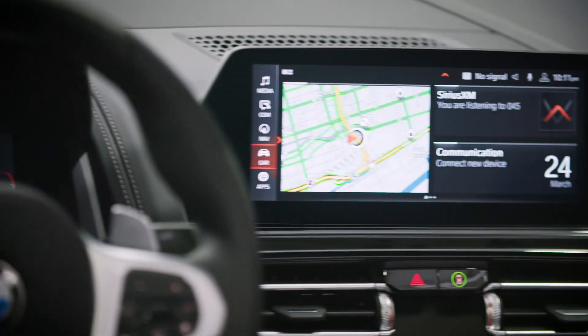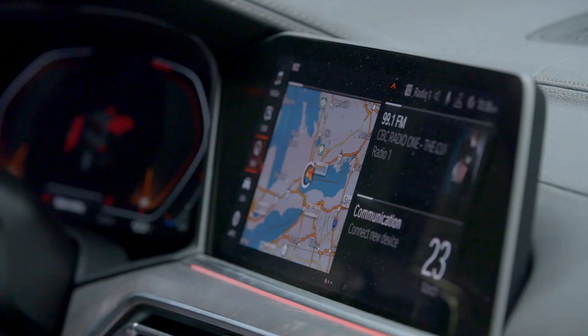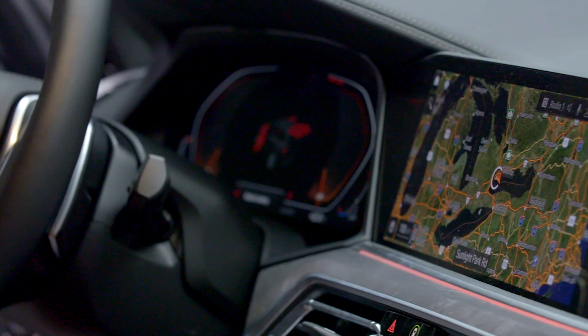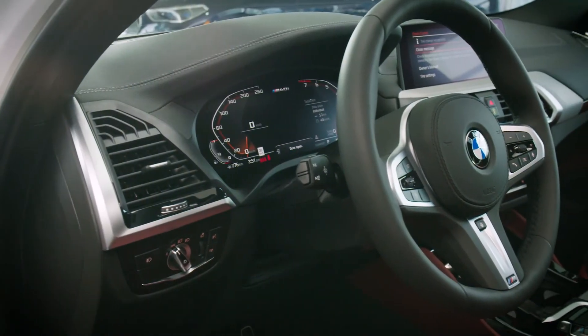New to the BMW X4 is a standard BMW Live Cockpit Professional, a fully digital instrument cluster which runs seamlessly towards a 10.25-inch touchscreen BMW navigation display utilizing the renowned BMW iDrive software.